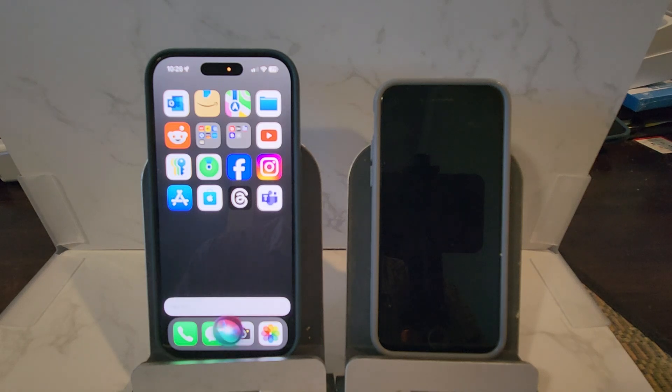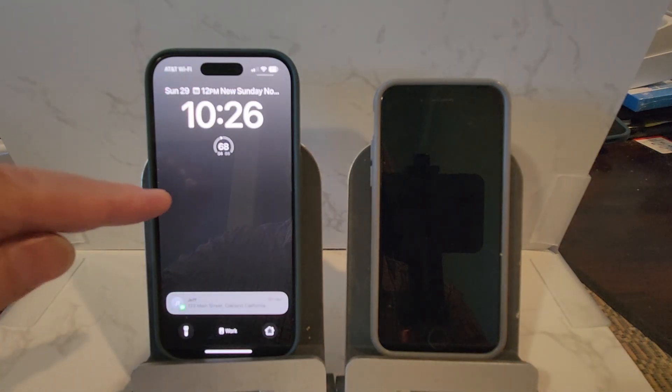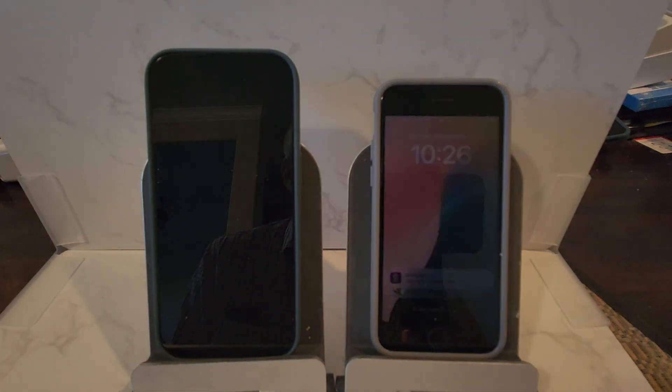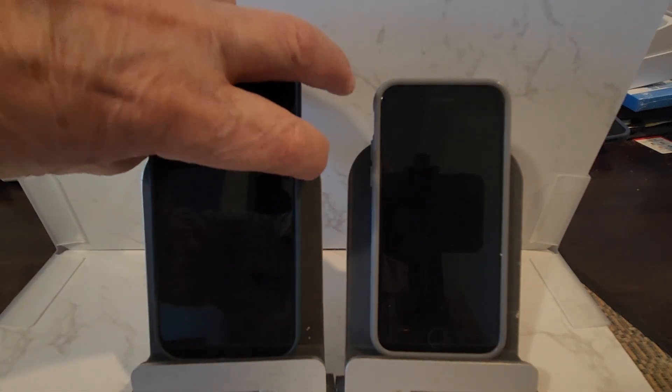Hey Siri. Where's dad? Getting dad's location. Notice it locks the screen here. From Jeff — 123 Main Street, Oakland, California. And you can see that they didn't have to touch anything.